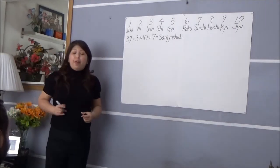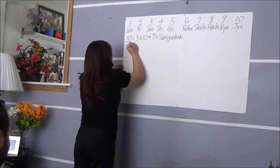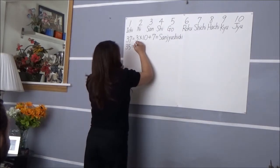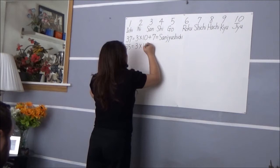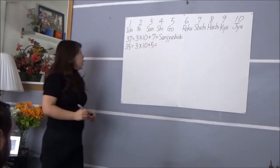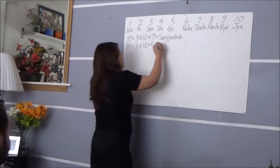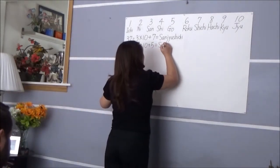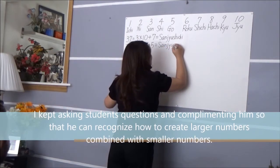How old is your brother? 35. Okay, 35. 35 is 3 times 10 plus 5. Can you say 35 in Japanese? 'Sanjuu go.' Okay, 'Sanjuu go.' Good job! You understand very well. 'Sanjuu go.'